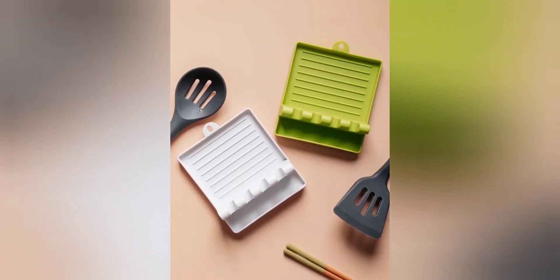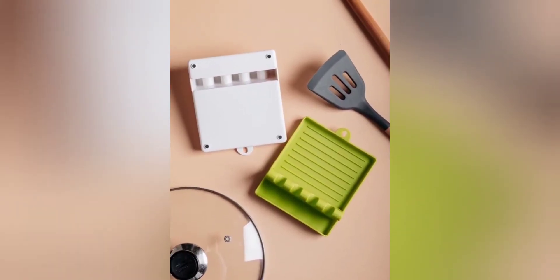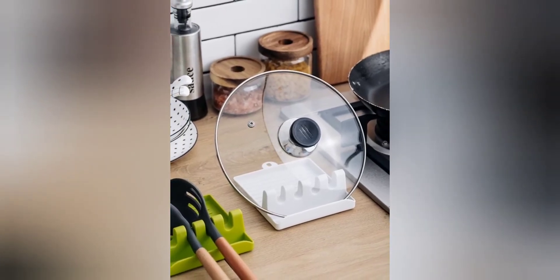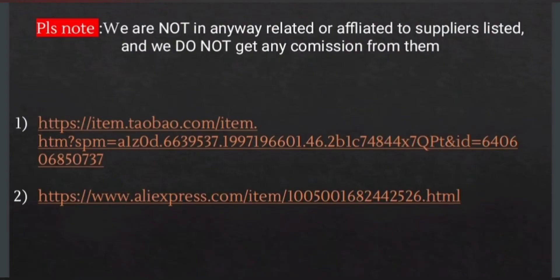Small and light, this silicone spoon rest is small in size and does not occupy any space. Definitely a practical and innovative concept for any kitchen. Here are the links.